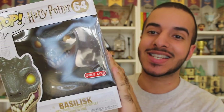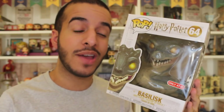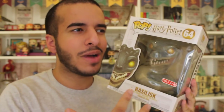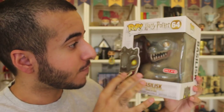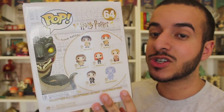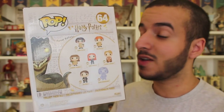A great thing about this pop is that he goes hand in hand with the Target 6-inch exclusive of the Basilisk. The only other 6-inch pop we've gotten from the Harry Potter wave is Hagrid, and that's because Hagrid is a giant — they're sticking with life-size formats that fit the Funko scale. This guy looks big even for the box, and I'm really excited to open him up.